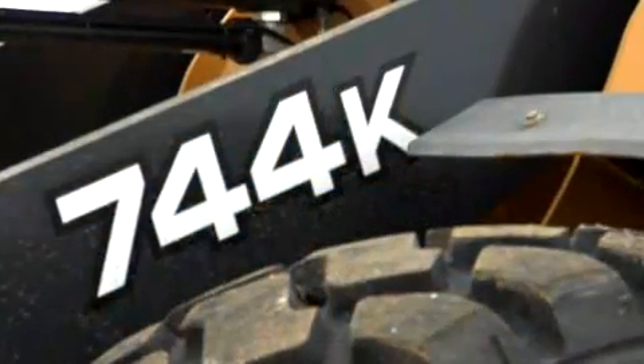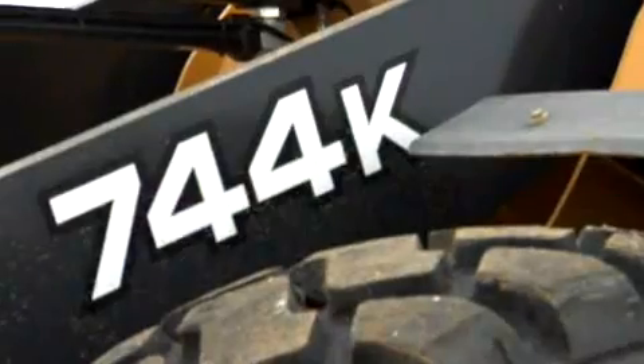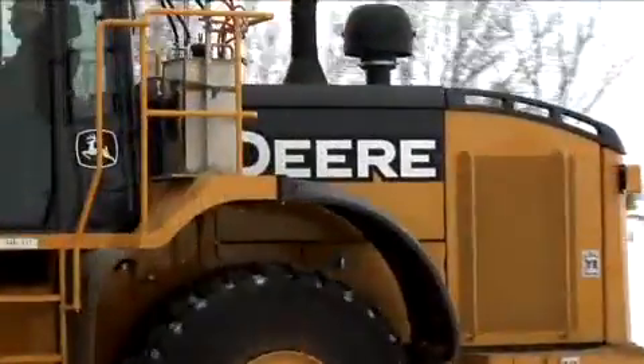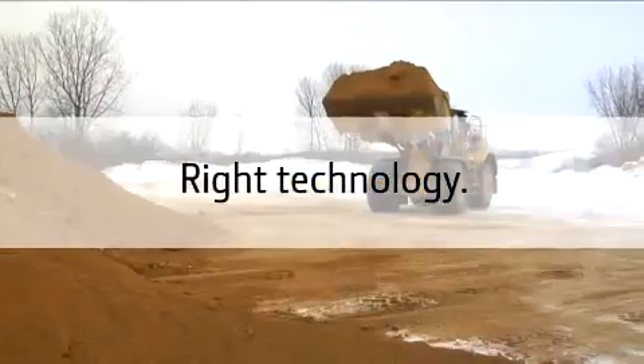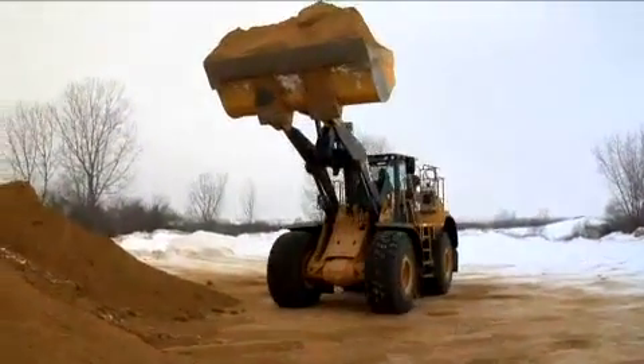This quick process is required periodically, up to once per work shift, and does not interfere with operation or productivity. The Interim Tier 4 744K loader features the right technology, right now, and it's coming soon.